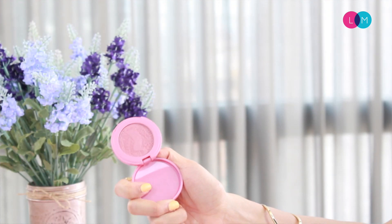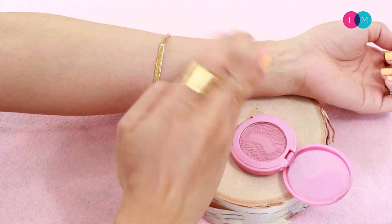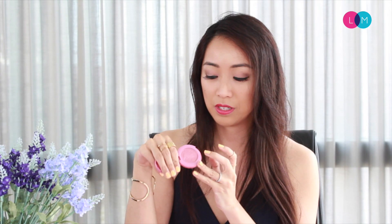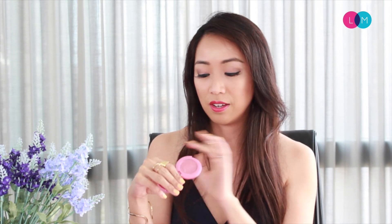The next one is a top seller — the Tarte Amazonian Clay 12-Hour Blush. I really like this formula because it's a powder formula but it tends to have a little bit more staying power. It doesn't rub off as easily. This one in particular has a little bit of glitter slash shimmer to it, so it's something I would love to use for nighttime. This color is called Memorable. In terms of blending, it takes a little bit more effort to make sure there's no harsh line, but the color payoff is really really nice.